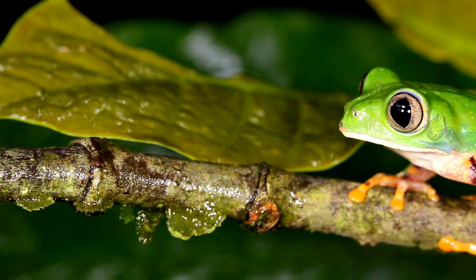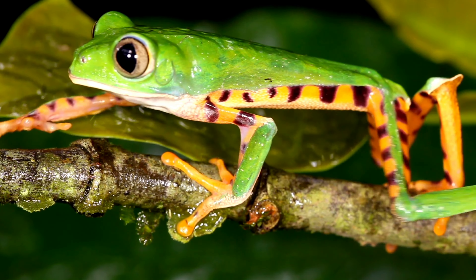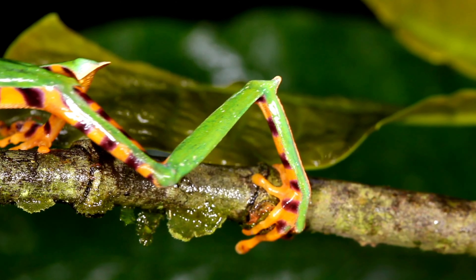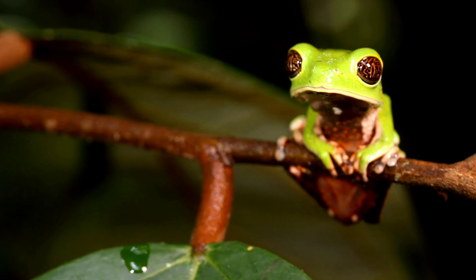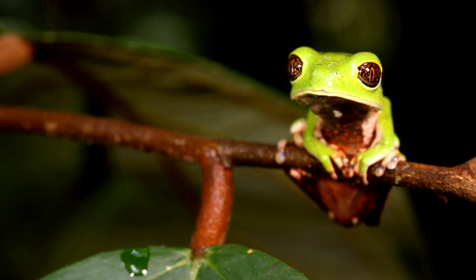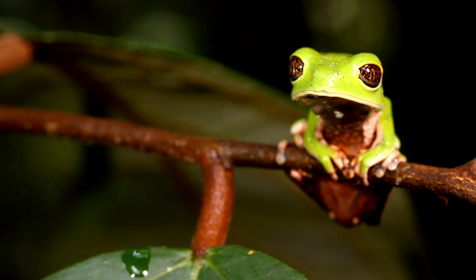Green monkey frogs are a type of frog that lives in South America. They are also called waxy monkey tree frogs. They get their name because they walk like monkeys instead of jumping.